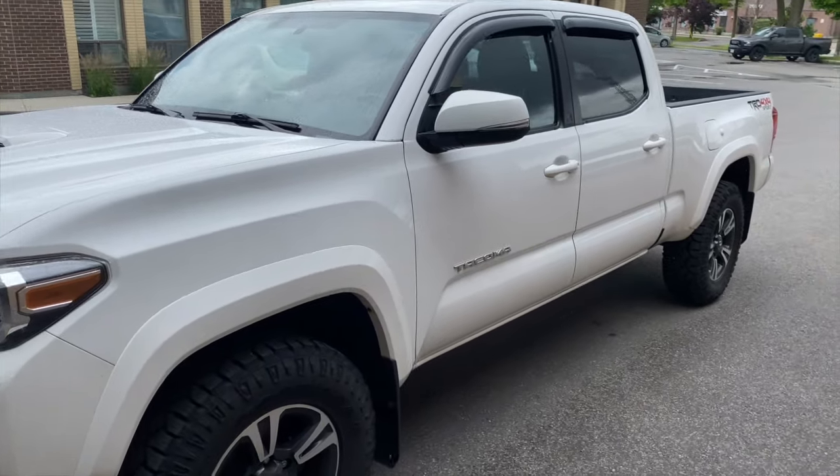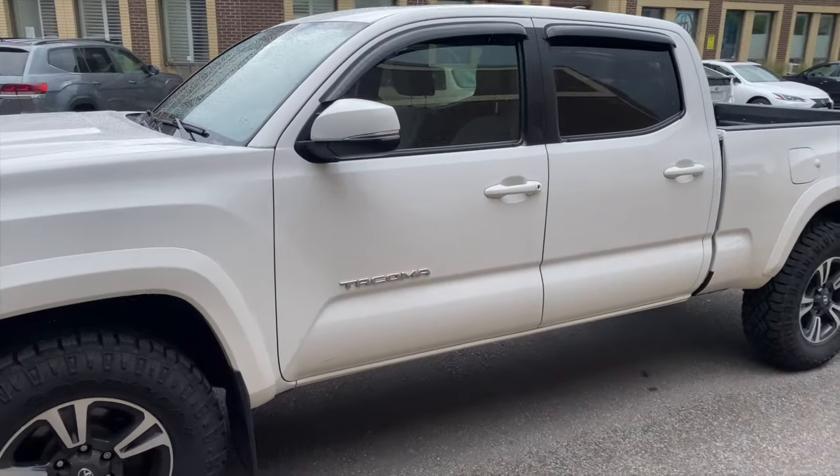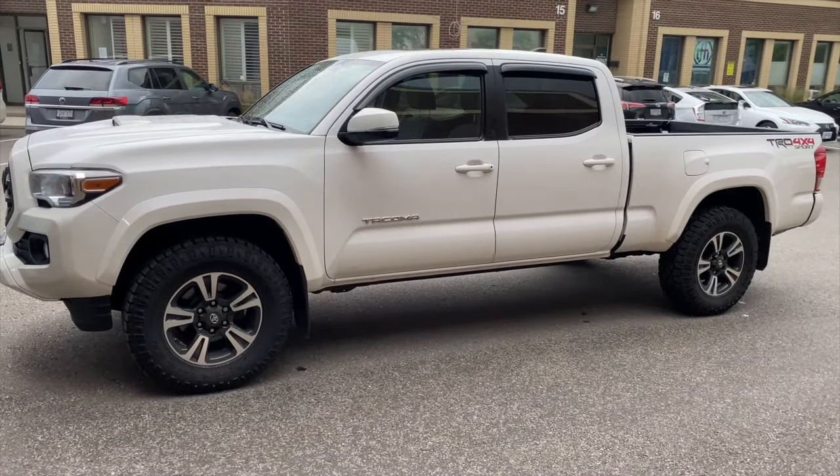So I picked up this Toyota Tacoma, it's a 2017 TRD Sport model, about three months ago and I really love the truck, love the way it drives and everything.